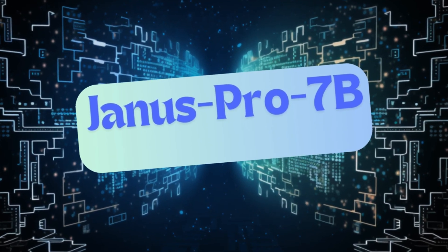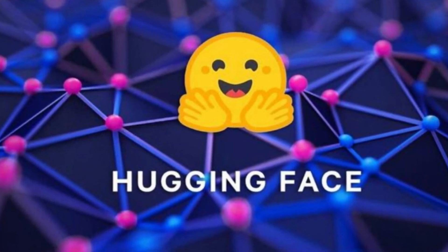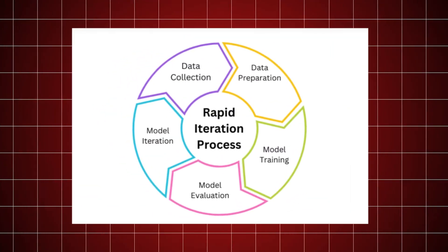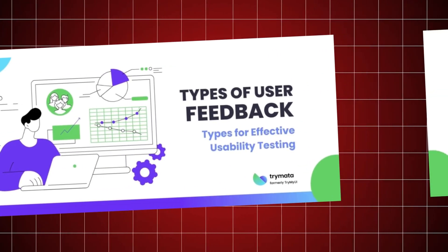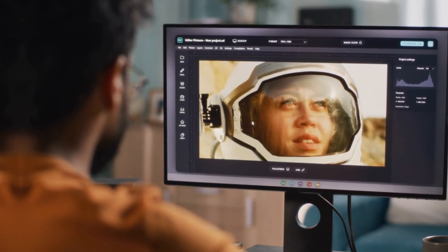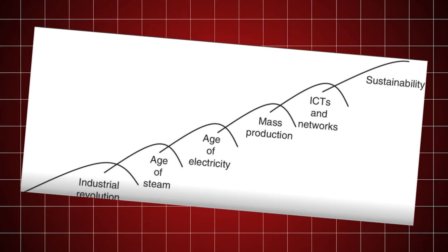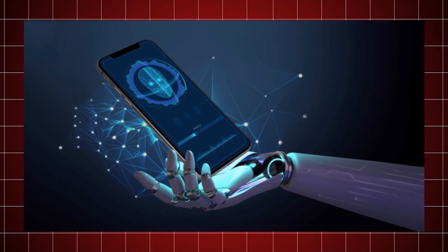The AI community's engagement with Janus Pro has been overwhelmingly positive, particularly on platforms like Hugging Face, where the model has been made freely available. This openness has facilitated a robust dialogue between AI researchers and hobbyists alike, leading to rapid iterations and improvements. User testing and feedback from real-world scenarios indicate that Janus Pro performs exceptionally well across various tasks, from image recognition to language processing, inspiring others to explore new applications and push the boundaries of what AI can achieve.